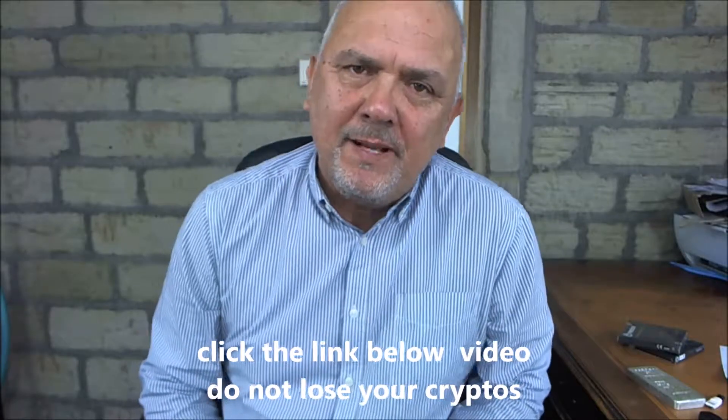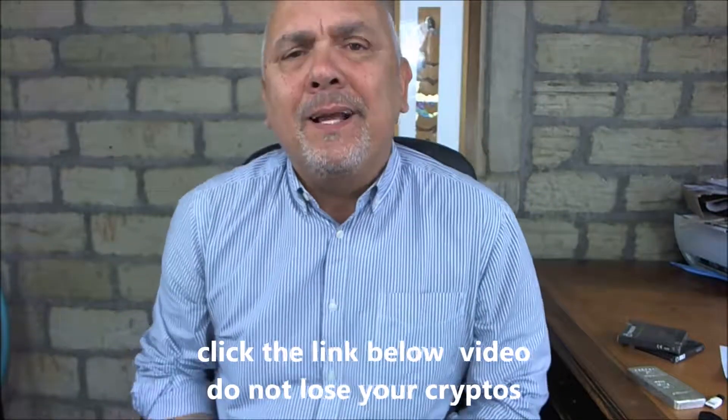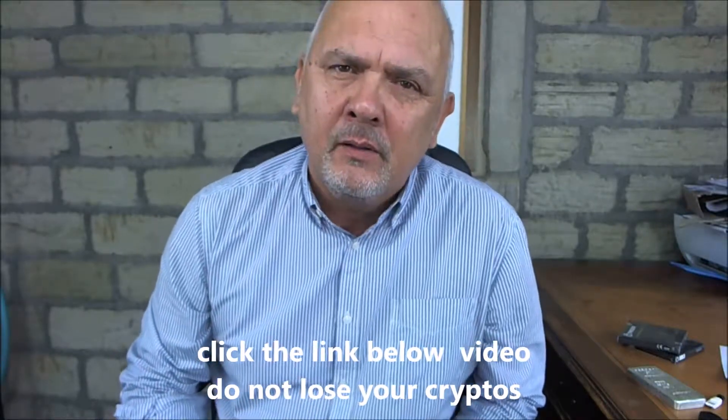If you owned a load of precious metal — like ingots of precious metal — would you leave it hanging around the house, leave it in your drawer? No, you wouldn't. You'd store it securely. Well, you have to do the same with cryptocurrencies.